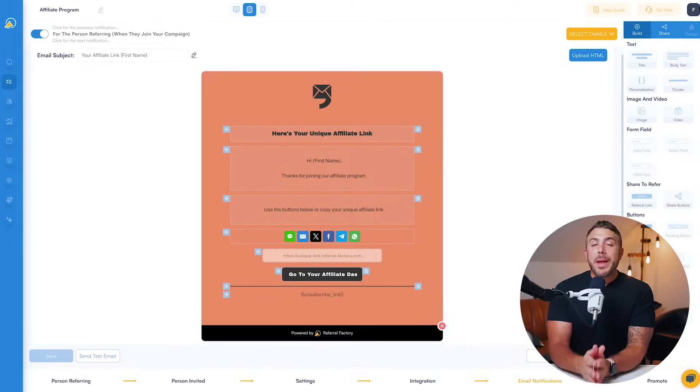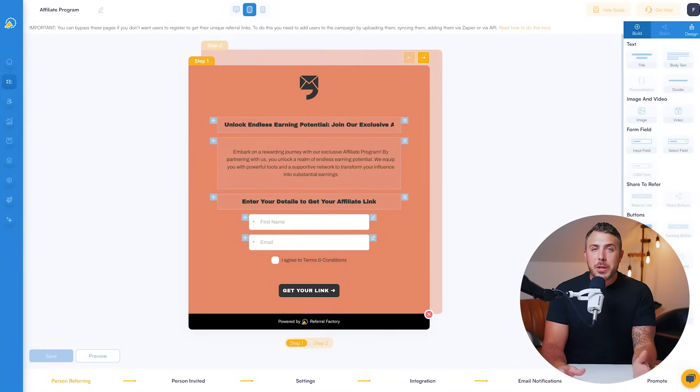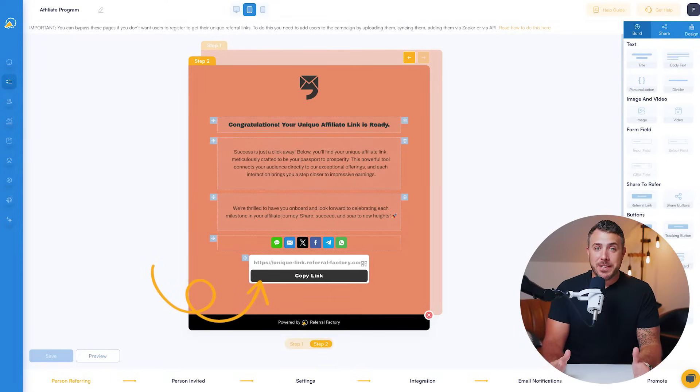Either way, you can create customized email notifications and pages for your affiliates as well as the new customers they bring your way. Most importantly, Referral Factory handles all the tracking by providing unique links to each of your affiliates, which they can share with their audiences however they like.